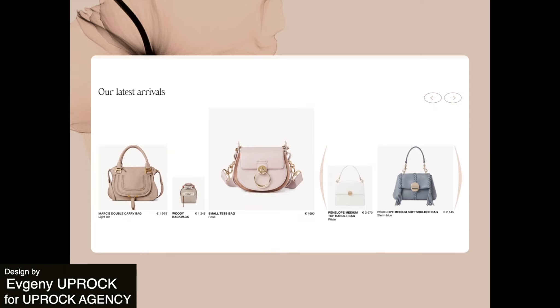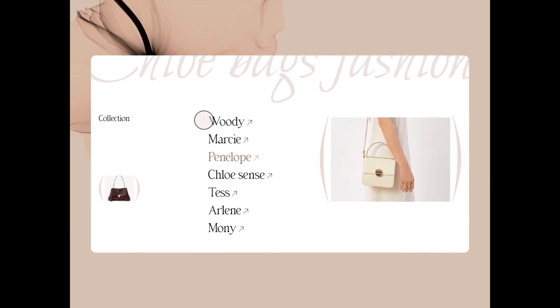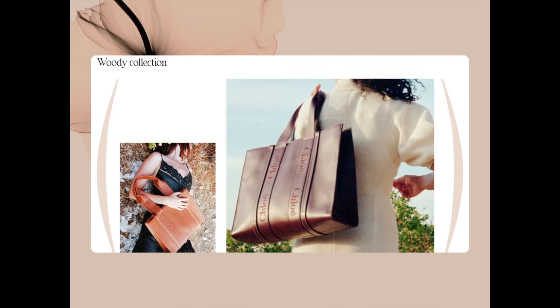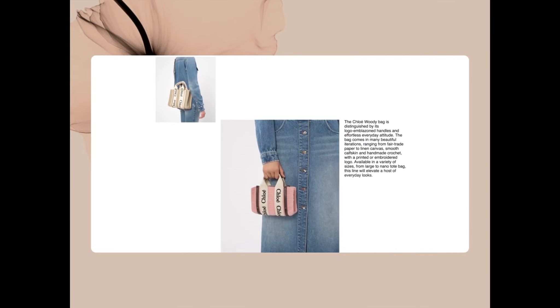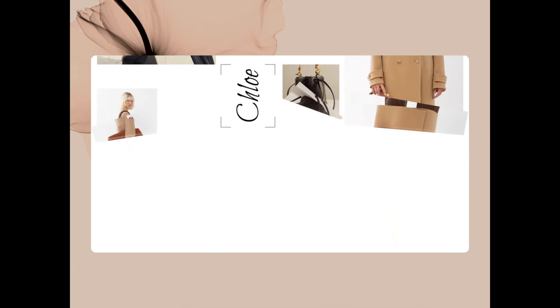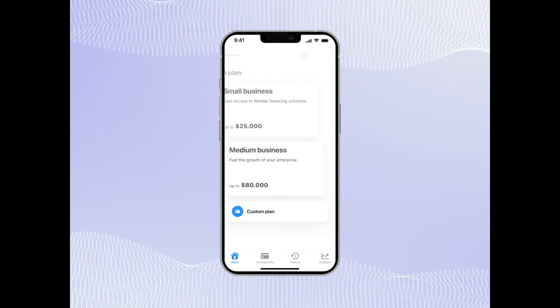This next landing page animation for a handbag store is sleek and modern. It has this kind of neutral tone, which really radiates luxury, as well as this very illustrious font. All of this is very on brand for the website and definitely makes you want to visit it.